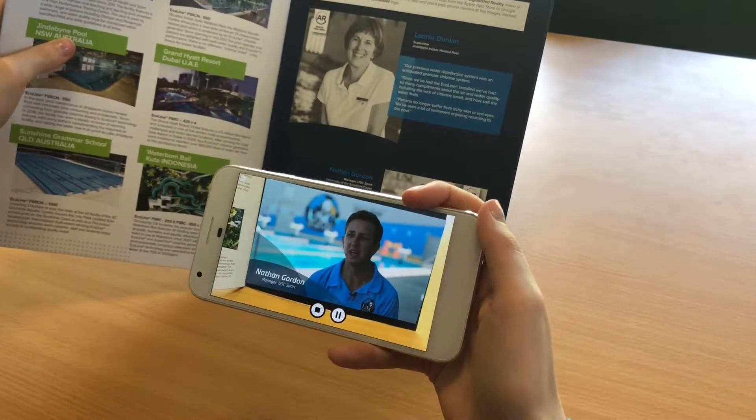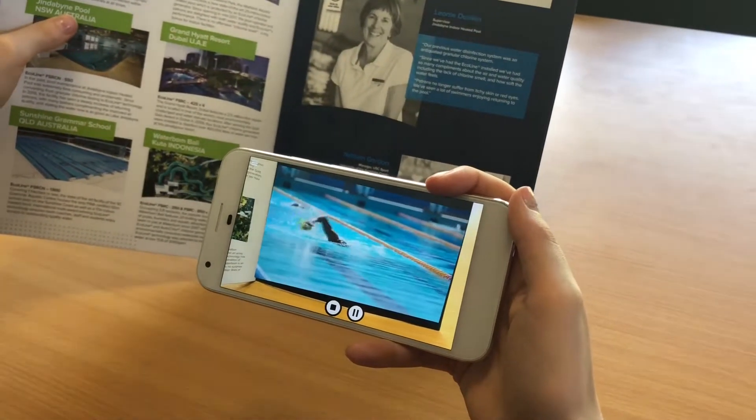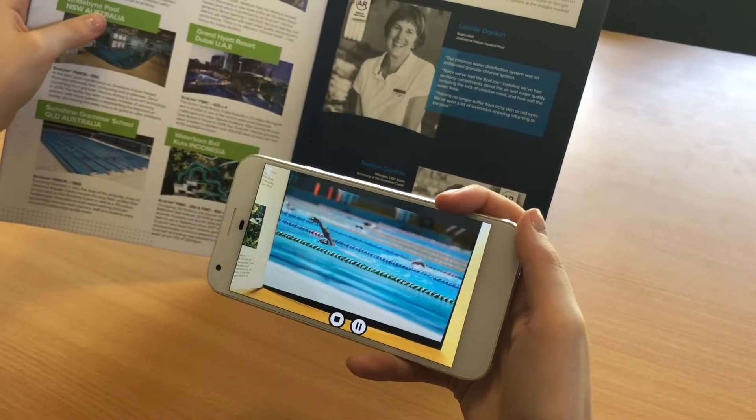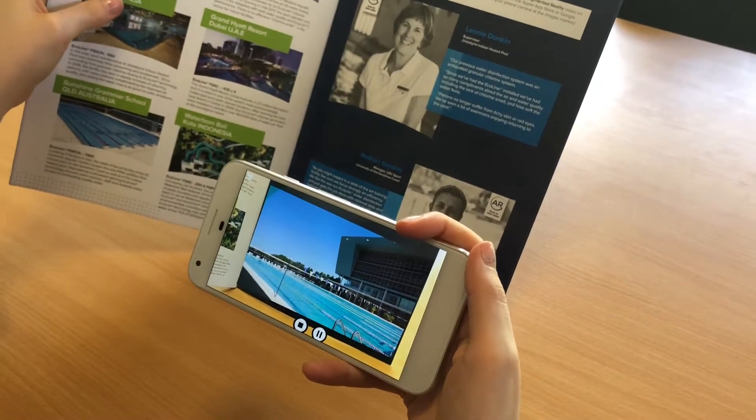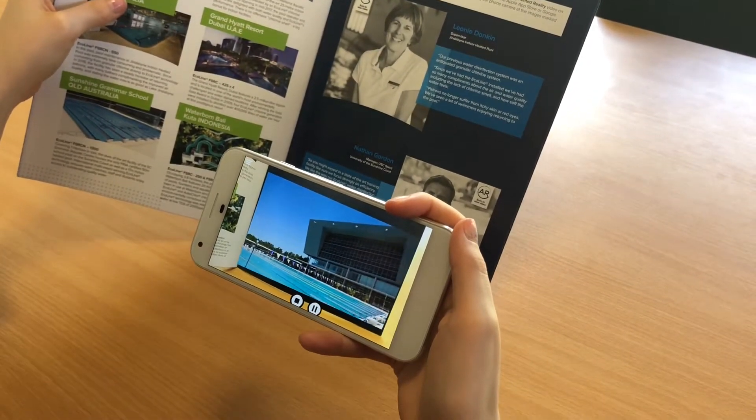On a day to day basis we have a number of high performance programs that are based here at the University. Those guys are training here for morning and afternoon — they use our pool, our gym, they have their head offices here on the campus.